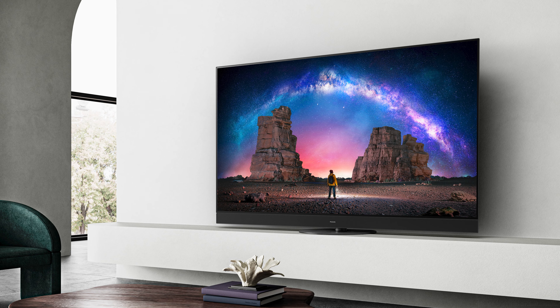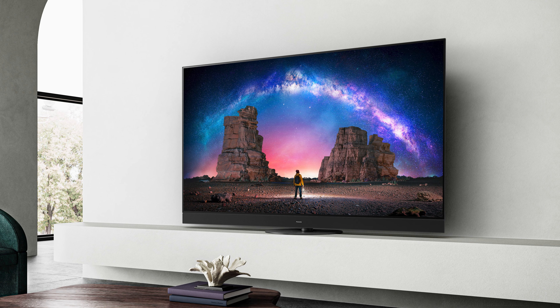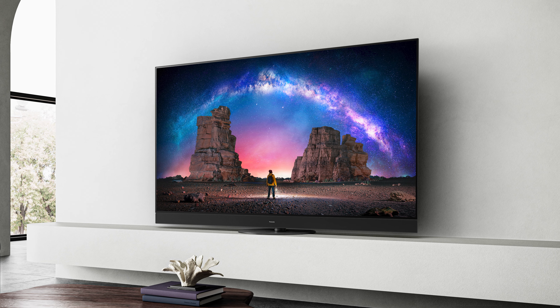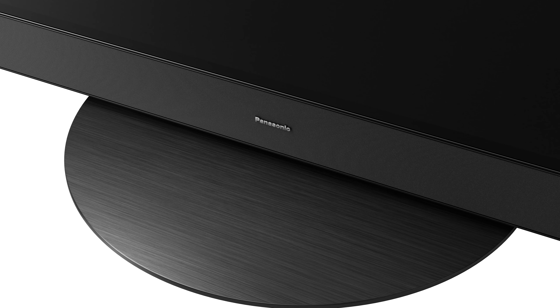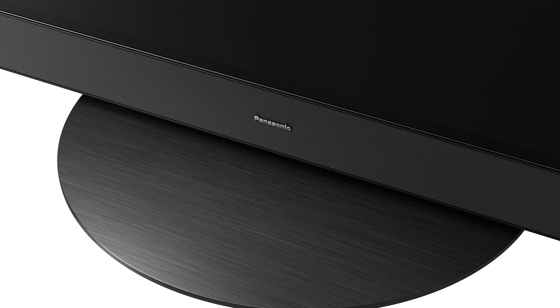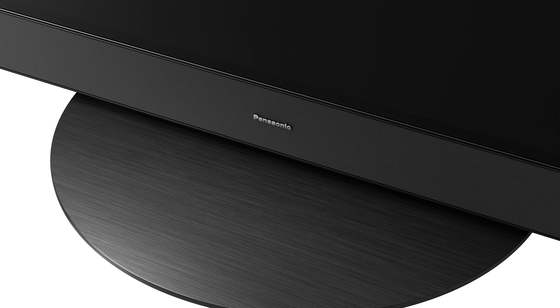This new range comes in 65 and 55 inch configurations, as well as the new 77 inch option that they're calling Master OLED Pro cinema size. All three sizes use the very latest 2022 generation Master OLED Pro configuration, which has been custom engineered by Panasonic to deliver even more brightness through improvements in picture processing.